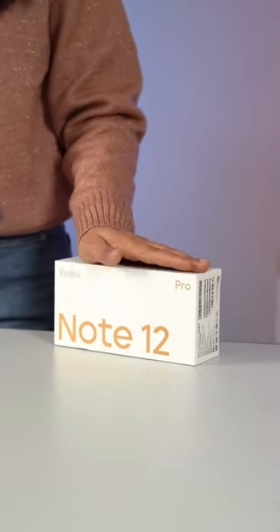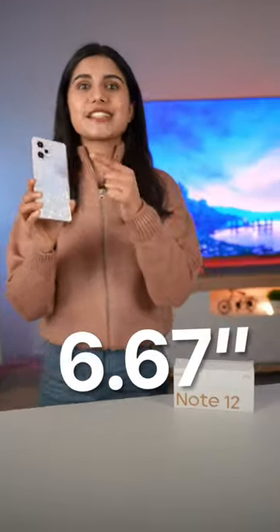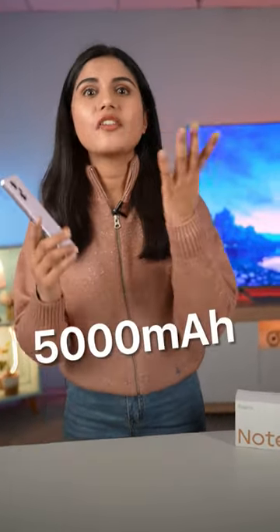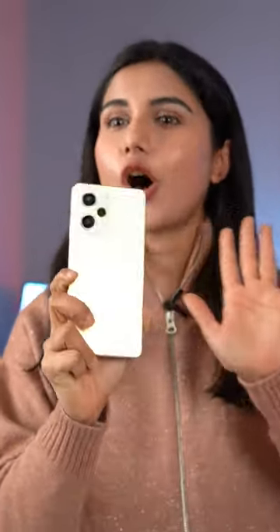This is the ultimate mid-range phone of 2023. Dimensity 1080 chip, 6.7-inch 120Hz 10-bit OLED display, 50MP primary camera with OIS, a 5000mAh battery, 67W fast charging and a good looking design. The Redmi Note 12 Pro has it all.